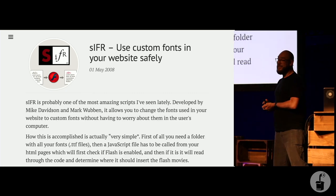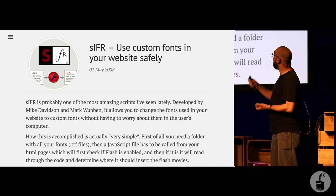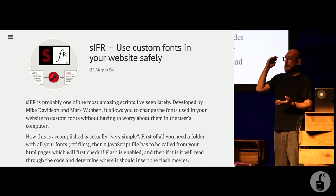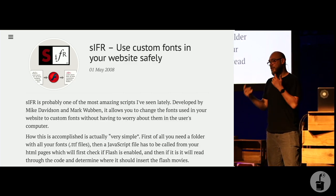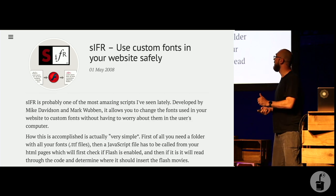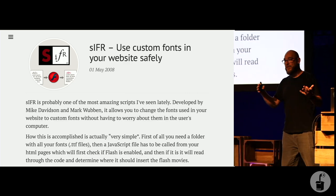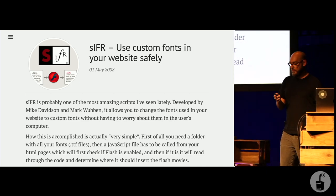So people came up with really interesting workflows to make typography happen on the web. This is called sIFR, from a blog post in 2008 — a really creative technique to use JavaScript to replace the headings in your code, while the website was loading, with image files that had custom typography in them. This was good because for SEO and accessibility reasons the computer could still see those headings, but it was still kind of bonkers.